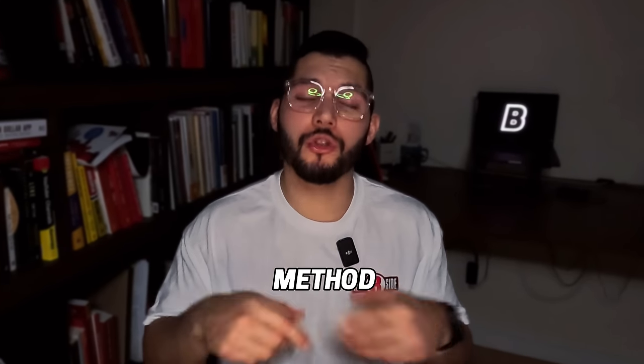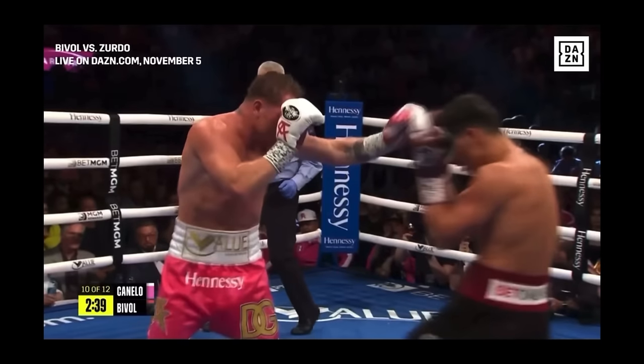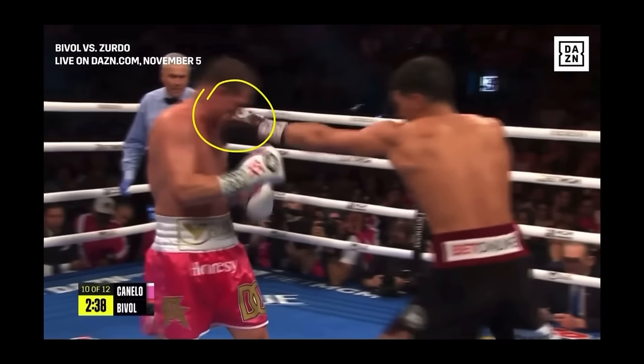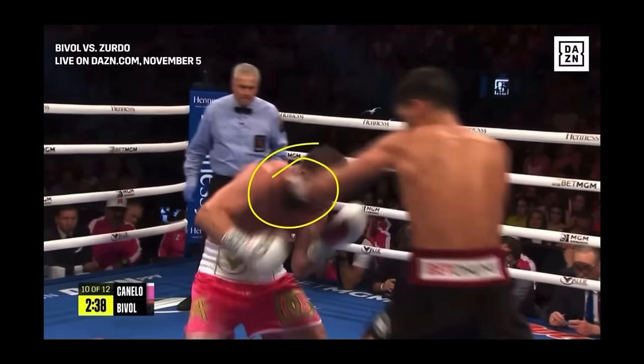What will happen if your opponent starts to get a read on you or starts to land some counters? Like many things in boxing, this method requires you to be able to read your opponent. Let's start a sequence with Bibo landing a combination on Canelo — lead hand, follow-up cross to the body, and hook to the head.